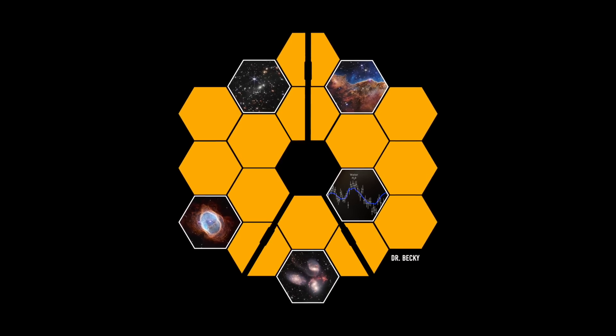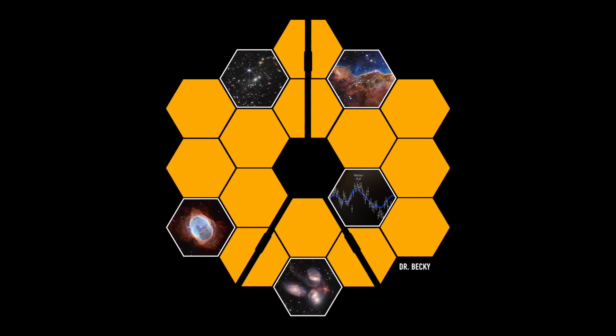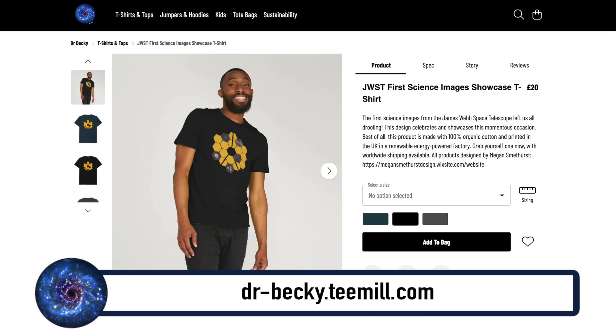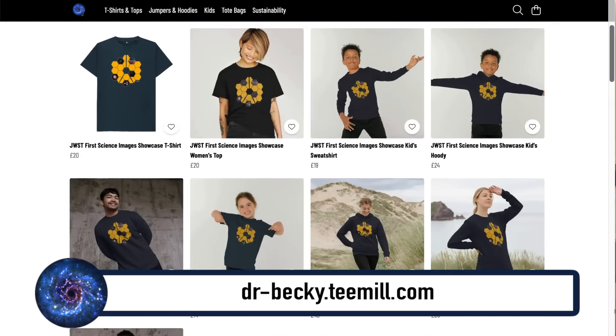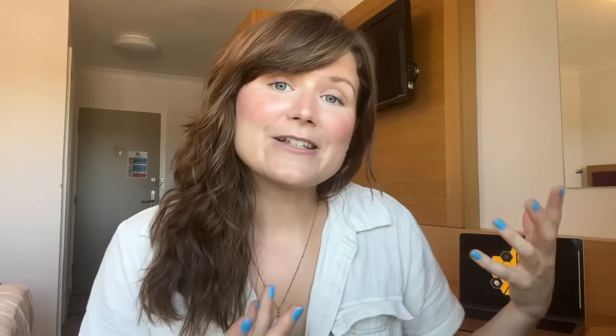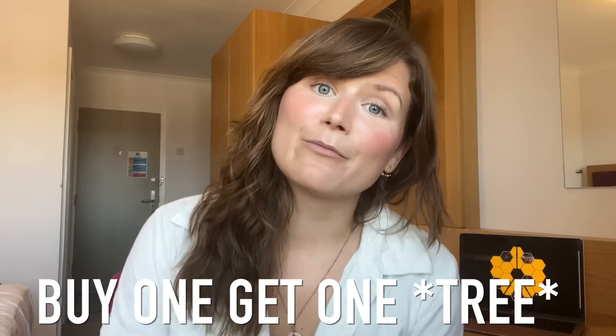To commemorate the release of JWST's first science images, a new merch design is available featuring the hexagon pattern of the iconic primary mirror embedded with the five main science images — available on a t-shirt, jumper, hoodie, or tote bag. The link is in the video description, and this weekend there's a buy one, get one tree planted promotion.